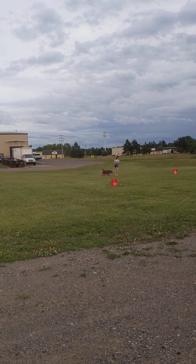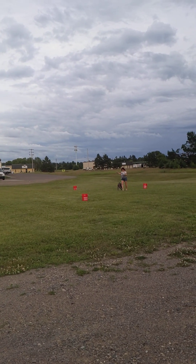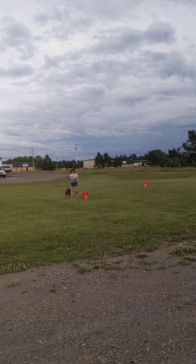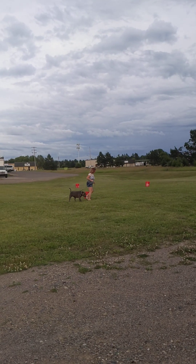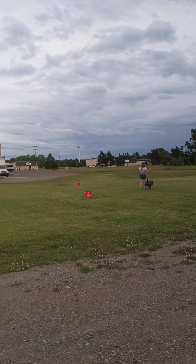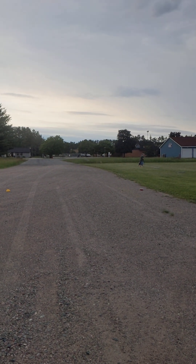So we have the heel zone bucket game exercise. I have Belle in the car right behind me — she's learning how to stage in a car. So we have Sarge doing the bucket game, practicing heel.